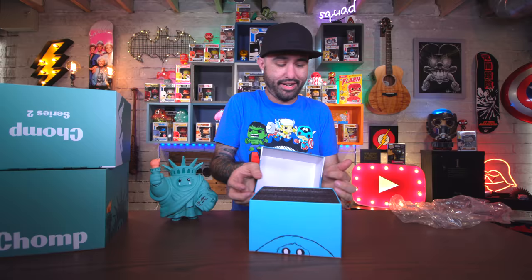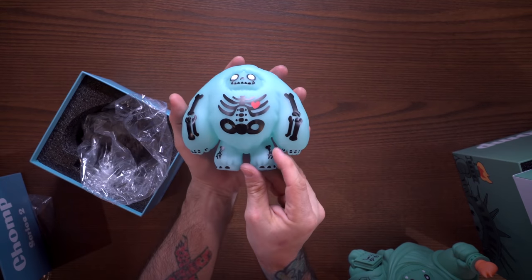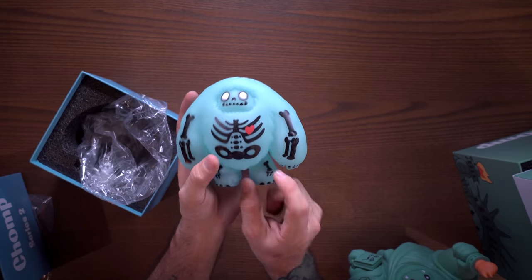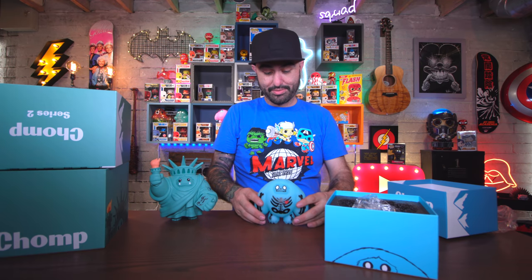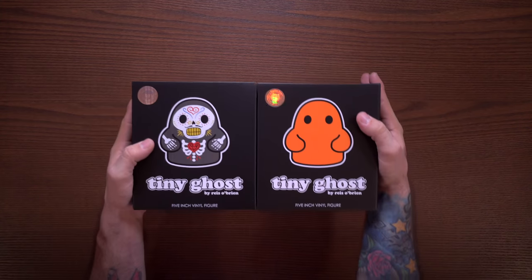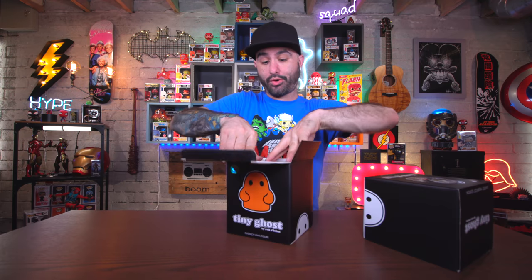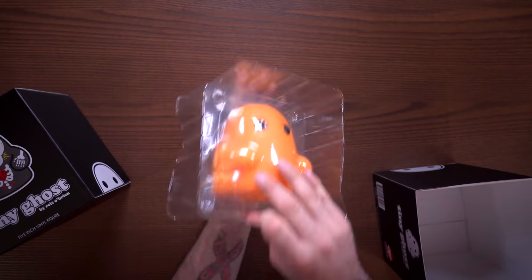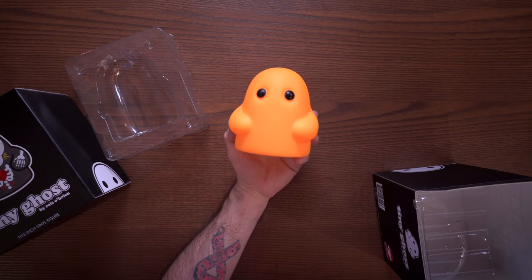I also have one more Chomp that is awesome because it glows in the dark. If you're not familiar with Abominable Toys, I recommend you give them a look - they make cute little collectible vinyl figures. This guy glows in the dark and kind of looks like a skeleton with a little heart on it. Next up we have Tiny Ghost - they had quite a few exclusives at New York Comic-Con. This orange one came from Fugitive Toys and it glows in the dark.